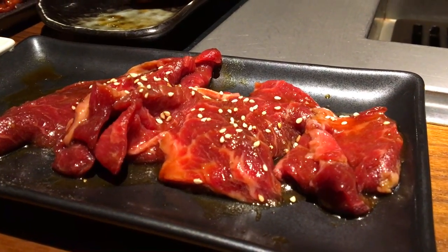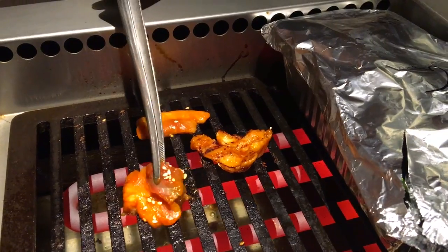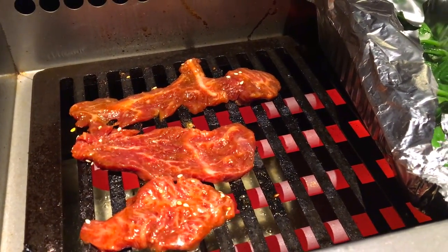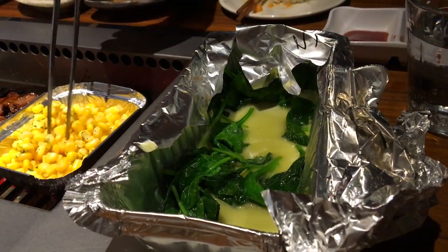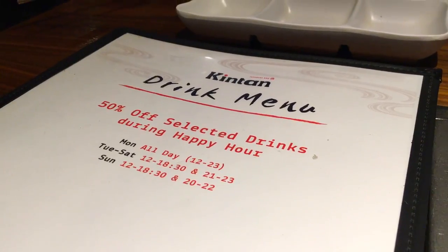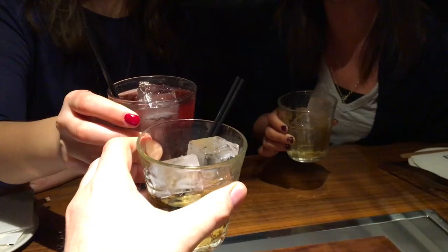With the grill now red hot, we tucked into cuts of beef kalbi short rib, garlic butter beef kalbi, and miso marinated beef kalbi. For the sides, garlic spinach and butter corn, both foil wrapped for some steamy goodness. Drinks follow suit with the authenticity, with sake, plum wine, and Japanese beers to boot.